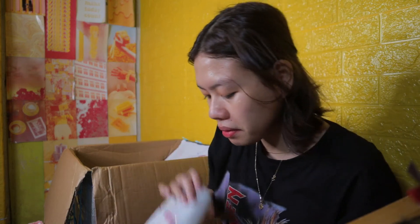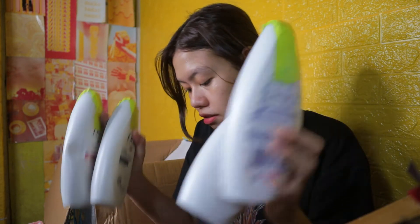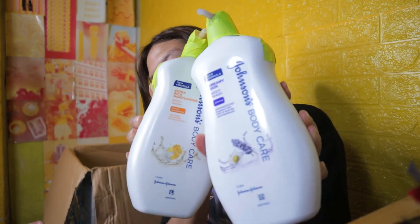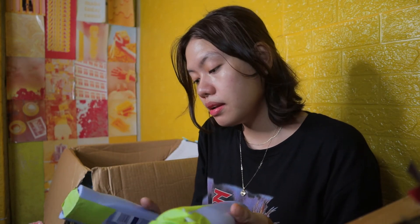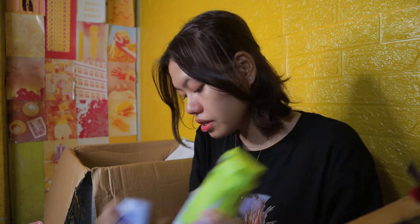And then here, marami ring Dove products — mayroong mga body wash. More and more Dove stuff. Halo-halo na yung mga nilalabas ko — from Nivea: body wash, then another shower cream. Tapos from Nivea this one is yung cherry blossom na lotion, conditioner.